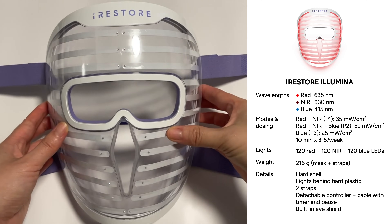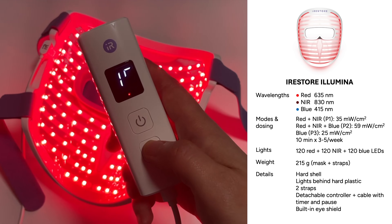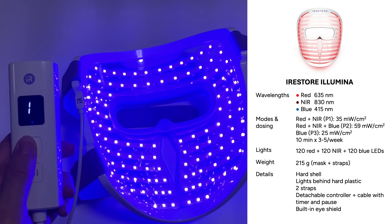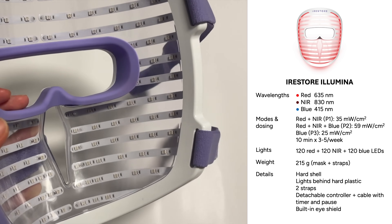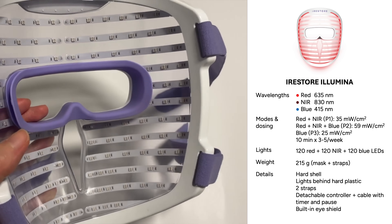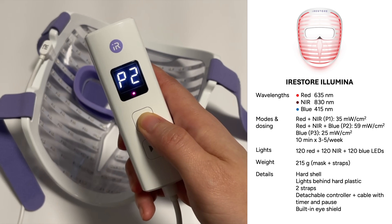This is a hard-shell mask with three wavelengths — it's got red and infrared, which are for general anti-aging, plus blue for acne. I don't really use the blue that much because at the moment hyperpigmentation is more of a problem than acne. They are all at the best tested wavelengths for skin and there are three different modes.